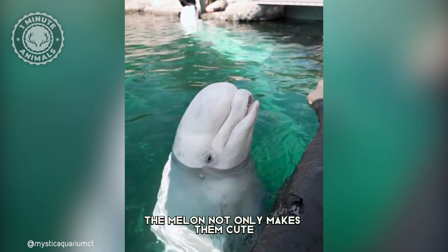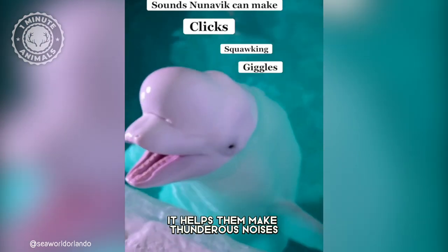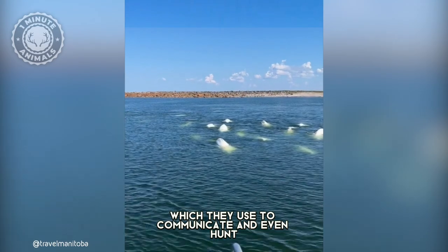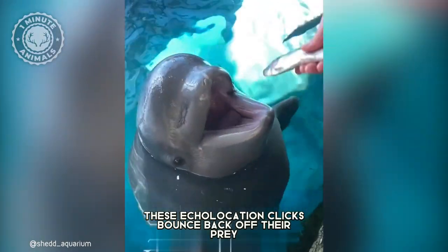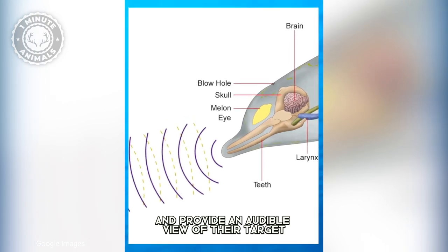The melon not only makes them cute, but it also serves as an important tool for the whale. It helps them make thunderous noises, such as clicking and whistling, which they use to communicate and even hunt. While hunting, these echolocation clicks bounce back off their prey and provide an audible view of their target.